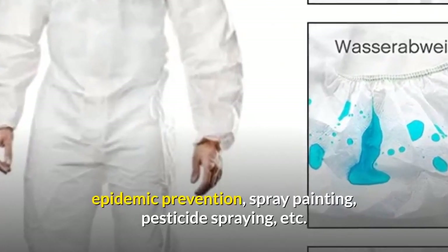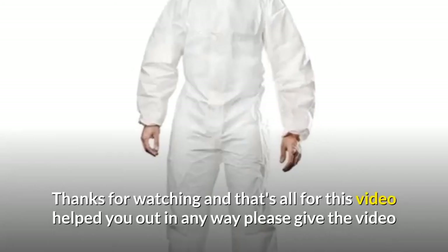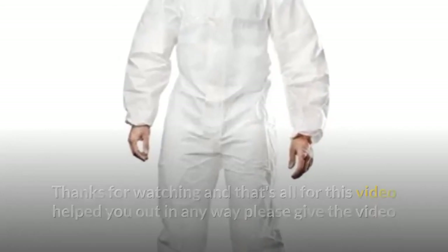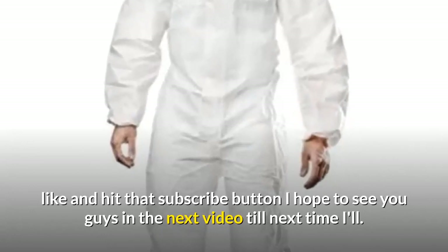Thanks for watching, and that's all for this video. If this helped you out in any way, please give the video a like and hit that subscribe button. I hope to see you guys in the next video — till next time!